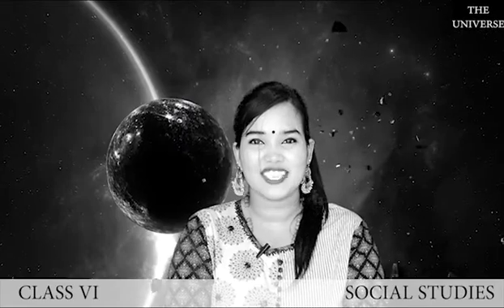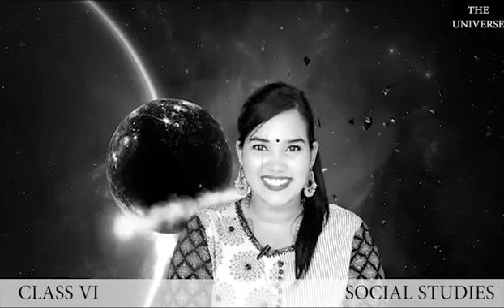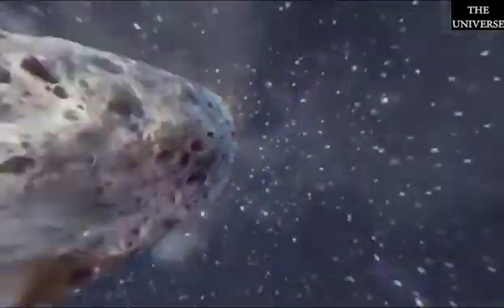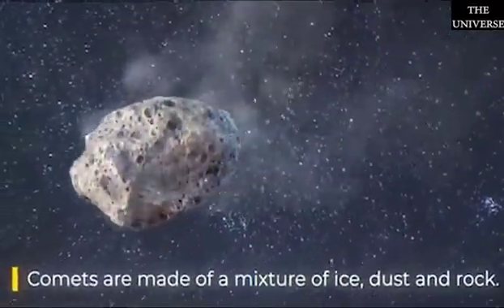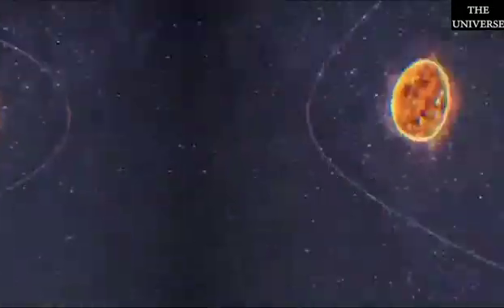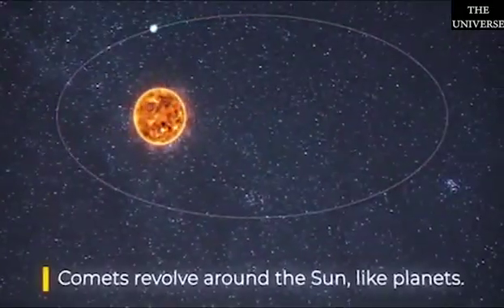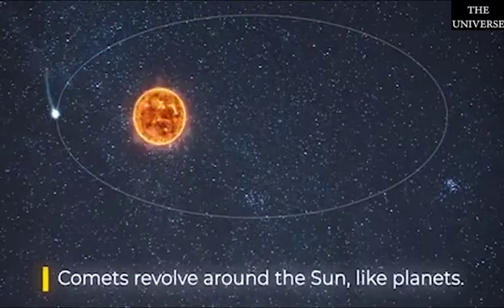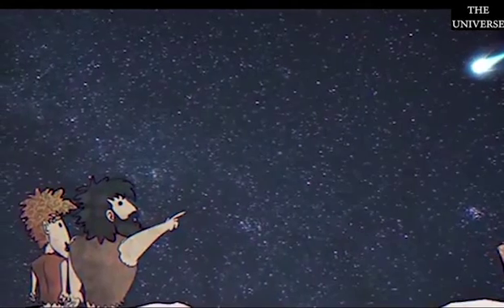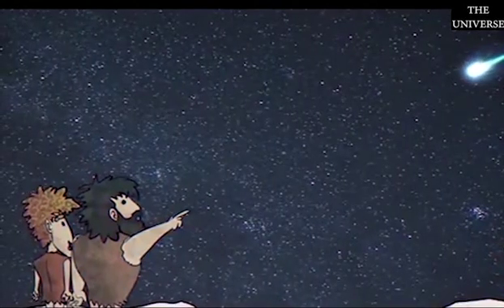Hello everyone, welcome to the eighth session of your SSD online class. In today's session we will study in detail about space rocks. Comets are made up of a mixture of ice, dust, and rock, and like planets they also revolve around the Sun, but their orbiting time is very long compared to planets.